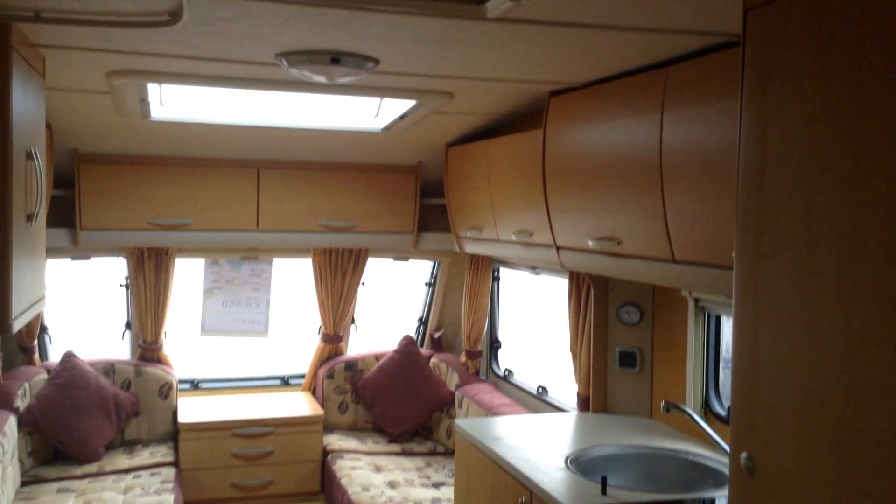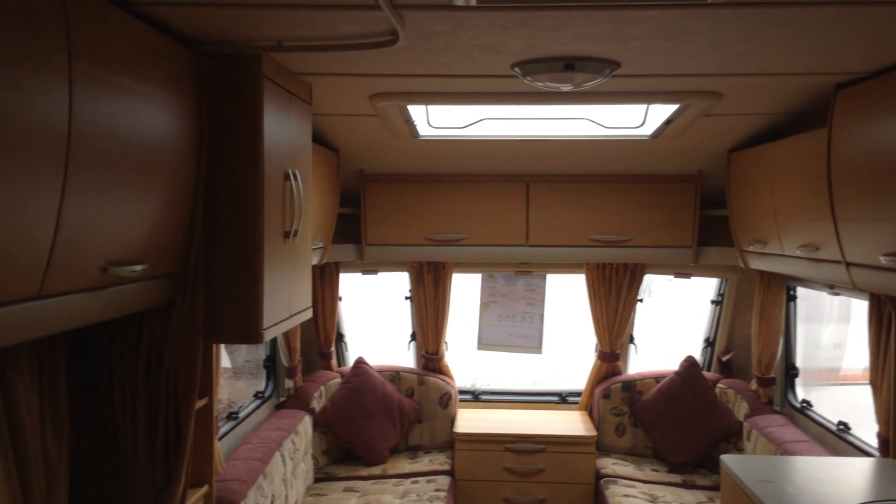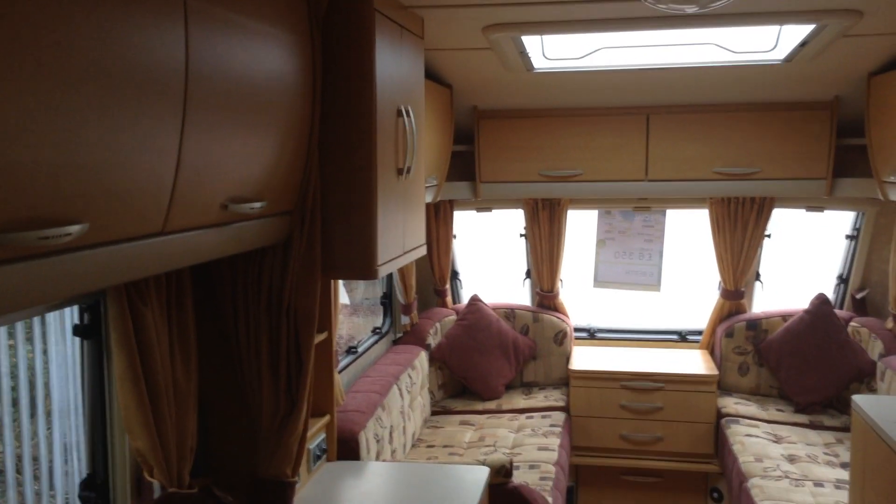It's not so warm today so I'll just quickly show you around the interior. It's got a full size heki roof light as you can see — nice to have that open when the weather allows. Lots of locker storage.